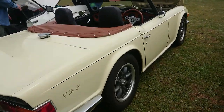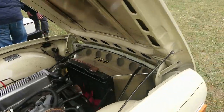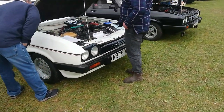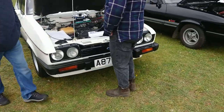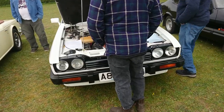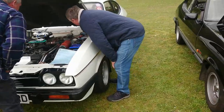1970-71 Triumph TR6 — very nice straight six. And some Capris as well, excellent! 1983 Ford Capri 2.8 injection turbo by Janspeed — oh yes please, excellent.